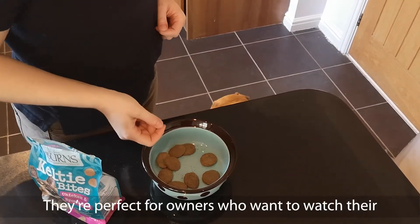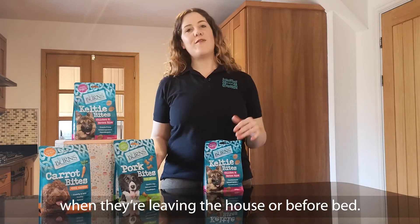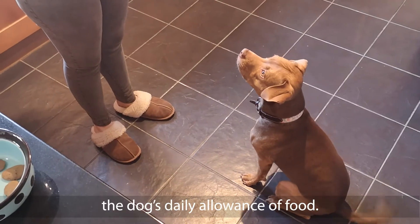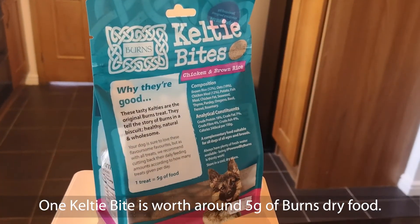They're perfect for owners who want to watch their dog's weight, but also like to give them a treat — when they're leaving the house, or before bed. As with any treat, they should be accounted for within the dog's daily allowance of food.